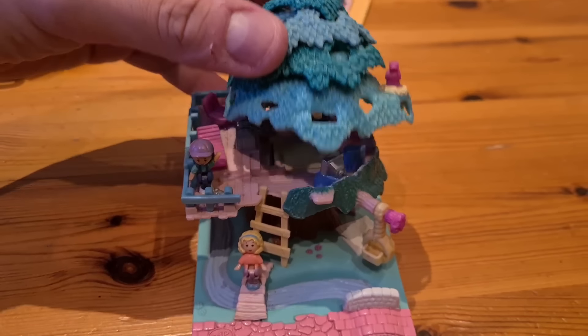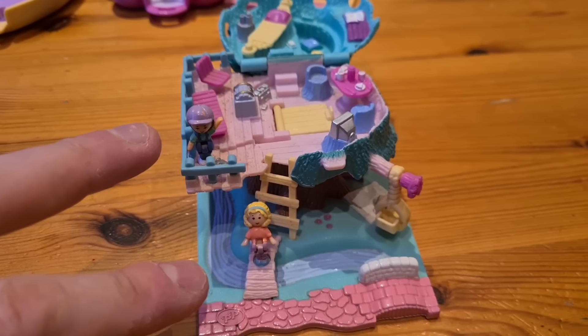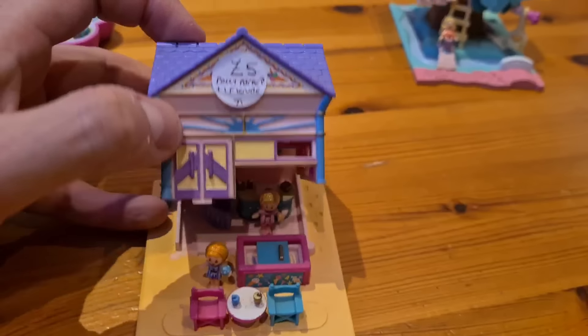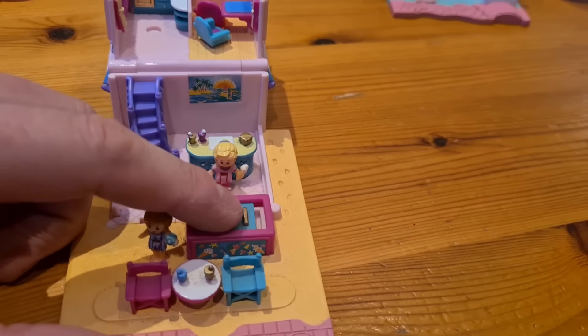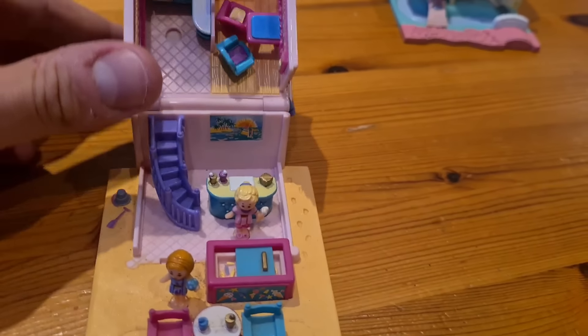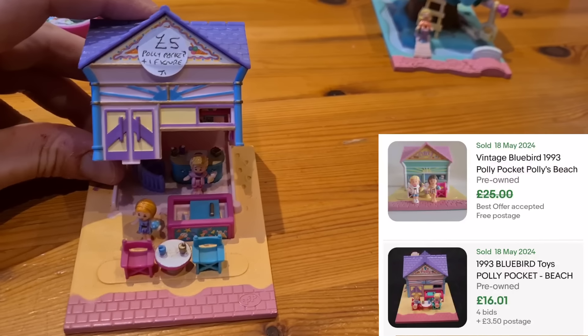From 1994, this Polly Pocket treehouse folds out like that — got a nice little swing down there and two Polly Pocket figures. That one sells on eBay for about thirty-five. This little beach set folds out with a few little interactive pieces — those chairs swivel and the lid of that freezer goes side to side. Got to be really careful with the stickers; they're in great condition but they put the price tag right over one of them. All complete — that one sells for twenty.